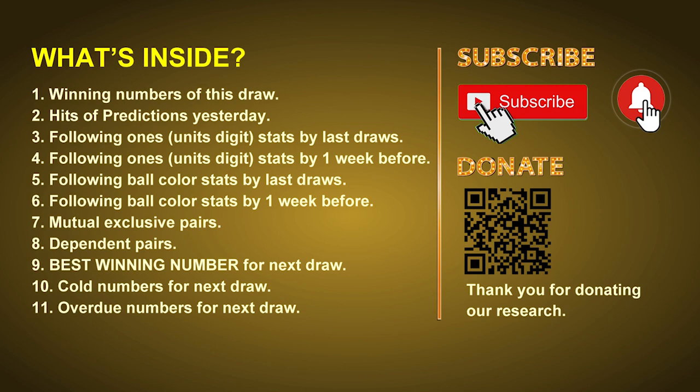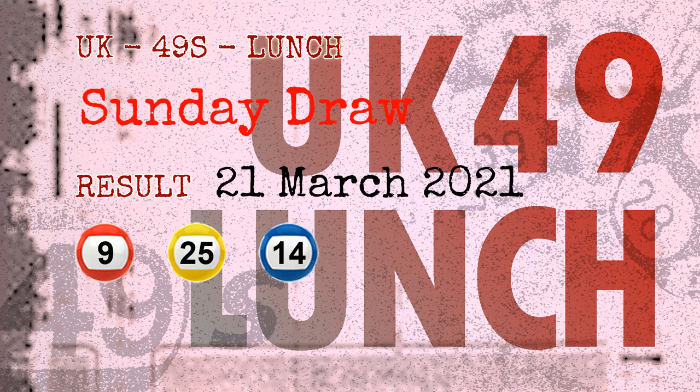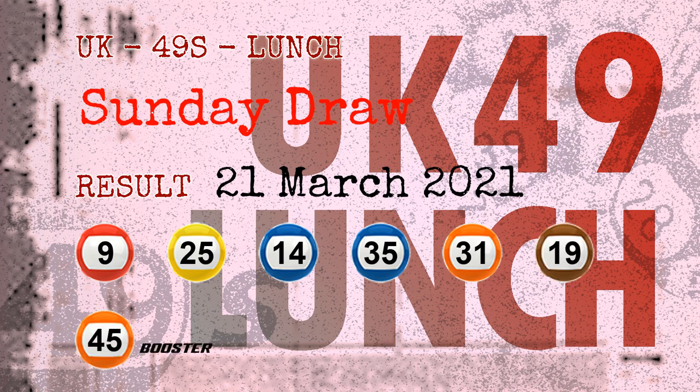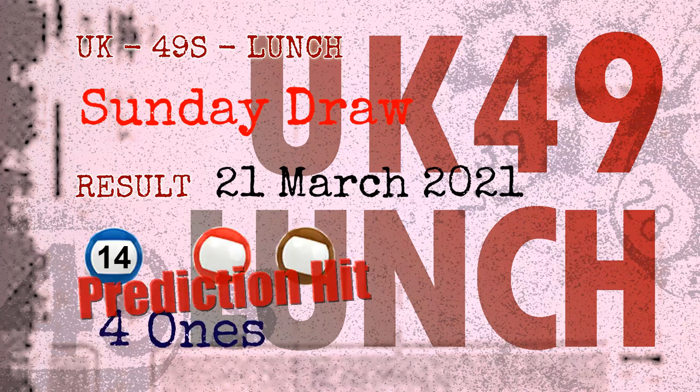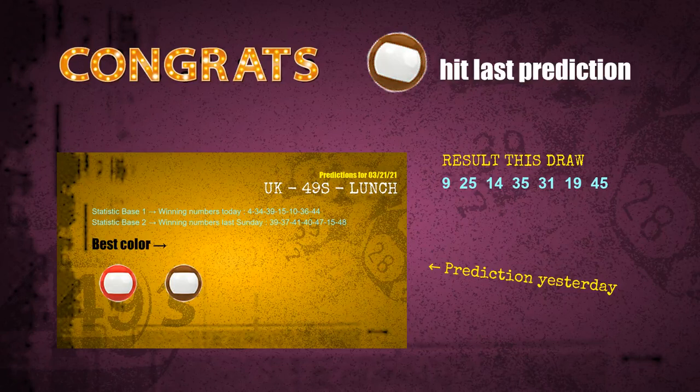The winning numbers of Sunday, March 21st 2021 are 09, 25, 14, 35, 31, 19, and the booster number is 45. Congratulations to friends who bet on fours, ones, number 14, red balls, and brown balls — fours, ones, red balls, and brown balls are all hit.